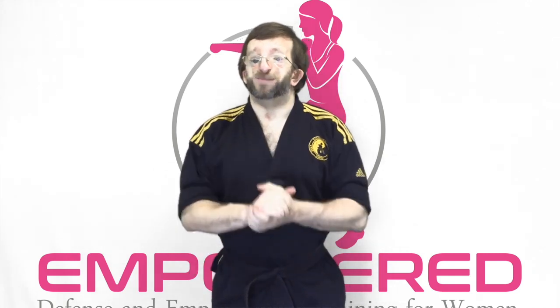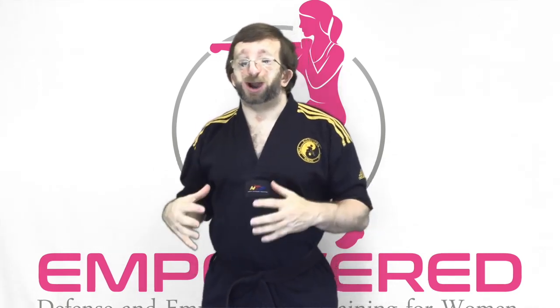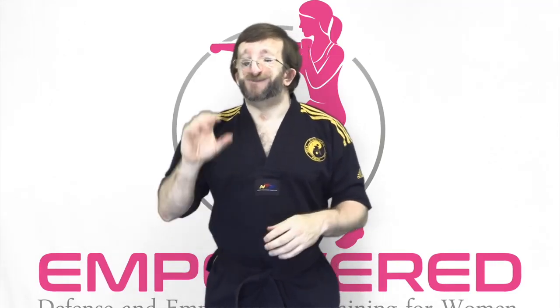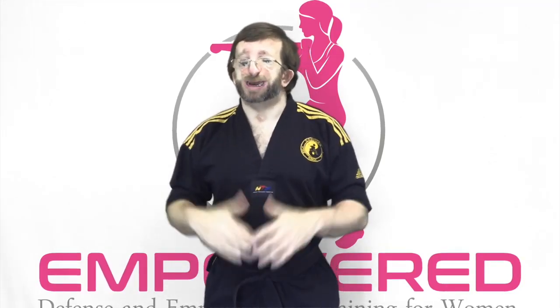Master Johnson Field here of Empowered Defense and Empowerment Training for Women. In today's video, we're going to go over the five self-defense strikes that every woman and girl should know.